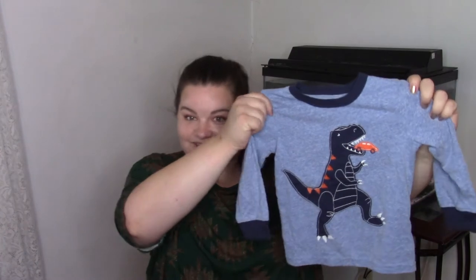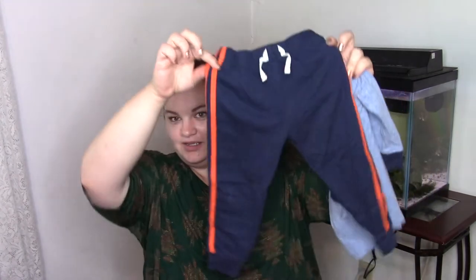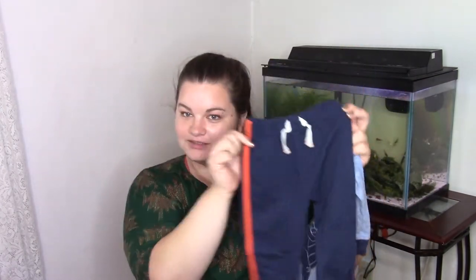This next little one is a sweatsuit. It's got another dinosaur on the shirt — it's eating a car — and then it has some little blue with an orange stripe sweatpants to go with it. So cute. Love it. It's the Carter's brand and I'm pretty sure we got this set from Sam's Club.